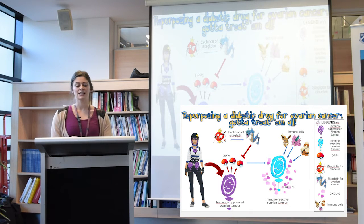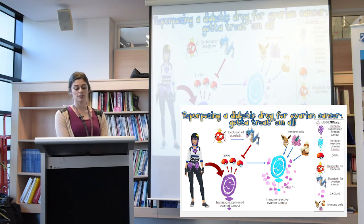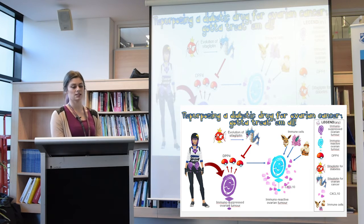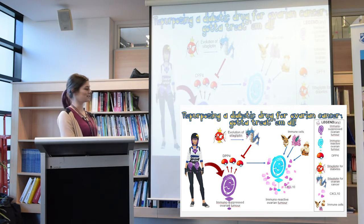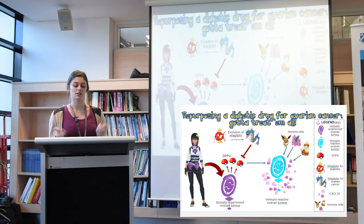Ovarian cancer is one of the leading causes of cancer-related deaths in women. The main treatments are surgery and chemotherapy, but these often don't work because the tumour becomes immunosuppressed — represented by an inactive Pokestop. This means immune cells, which can help fight the cancer, can't get into the tumour environment, allowing the cancer to grow and spread.